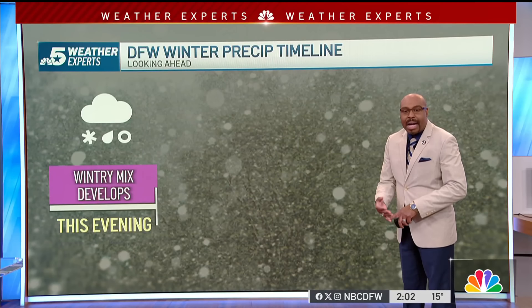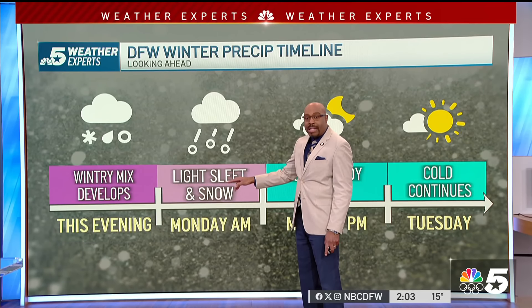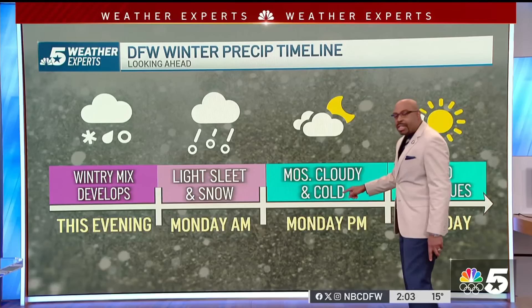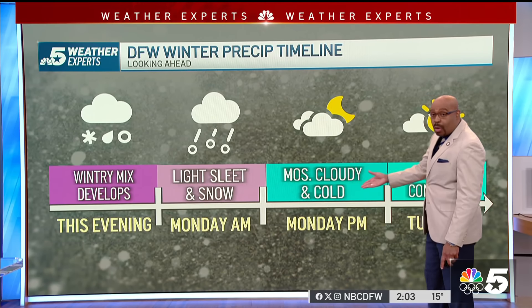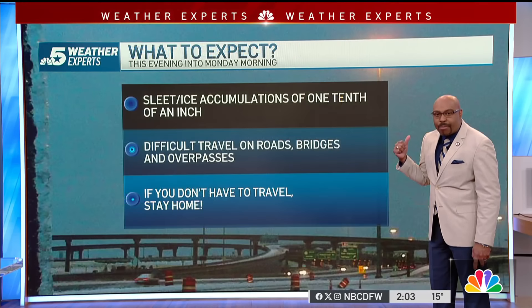Once again, the timeline: wintry mix developing this evening, some light sleet and snow for Monday morning. Thankfully it is a holiday, but still be careful. Monday evening we're dealing with a mostly cloudy sky, still cold, and cold into your Tuesday, finally above freezing as we move toward around Wednesday afternoon.